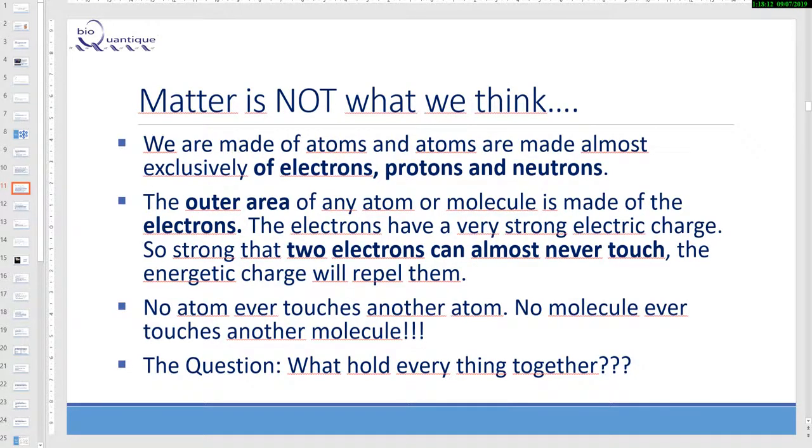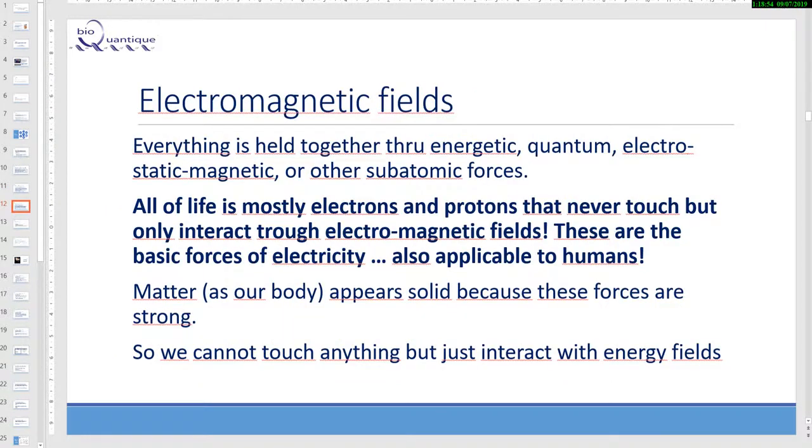Matter is not what we think. We are made of atoms, and atoms are made almost exclusively of electrons, protons, and neutrons. The outer area of any atom and molecule is made of electrons. Electrons have a very strong electric charge — so strong that two electrons can almost never touch; the energetic charge repels them. So no atom ever touches any other atom, and no molecule ever touches another molecule. The question is: what holds everything together?